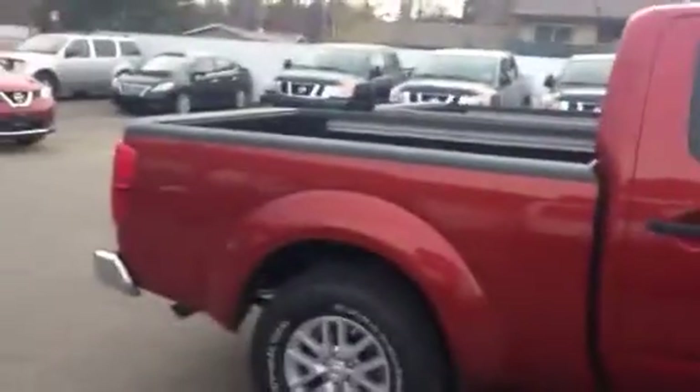You'll see a couple of subtle differences in the body style. The Pro 4X does have the rugged terrain tires, the roof racks, and the shorter box as well. When you compare the SV, you'll notice that the SV does not have the roof racks and it does have a longer box.